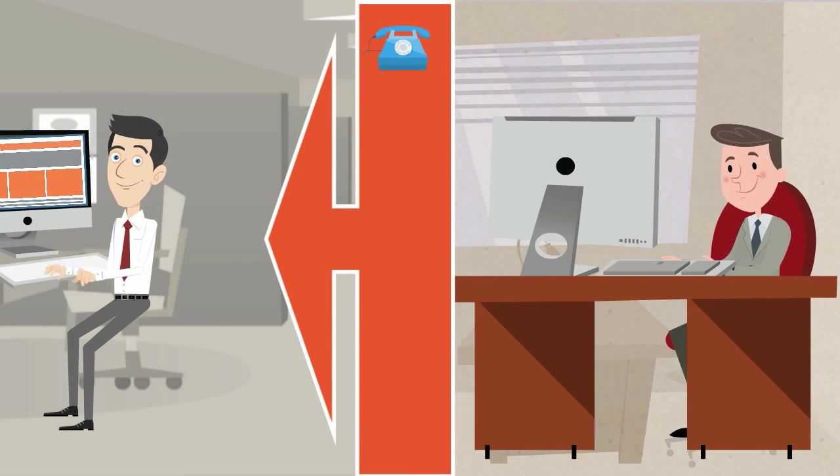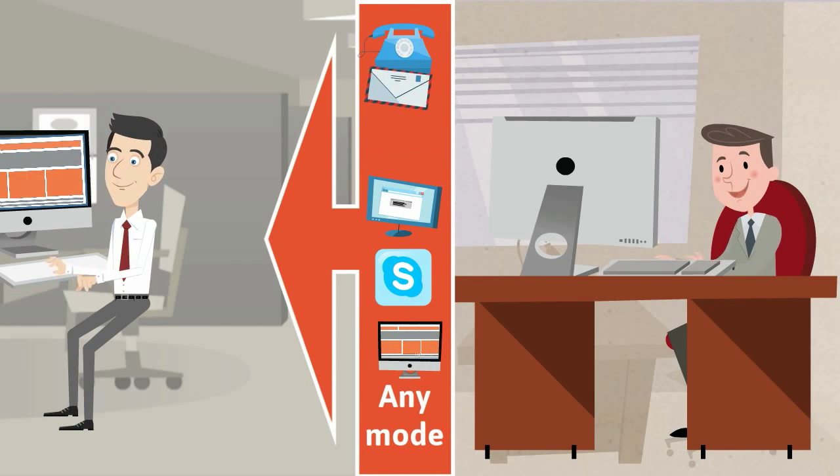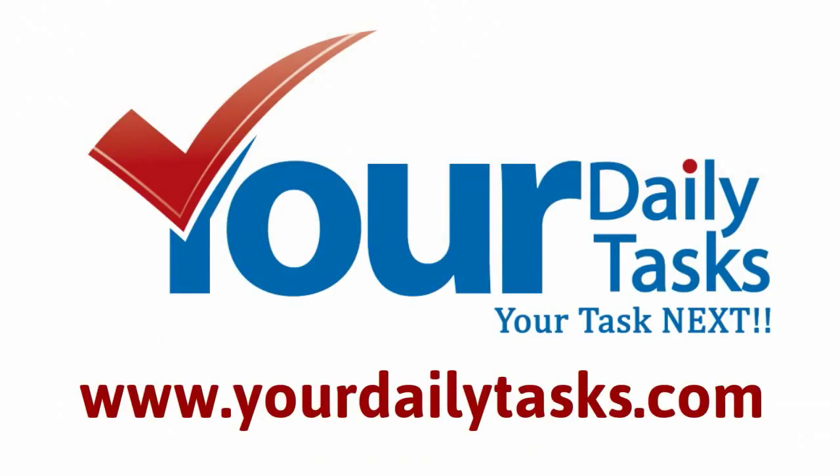to your VA via phone, email, chat, Skype, portal, or any mode you feel more comfortable with. See you there — happy outsourcing your daily tasks!